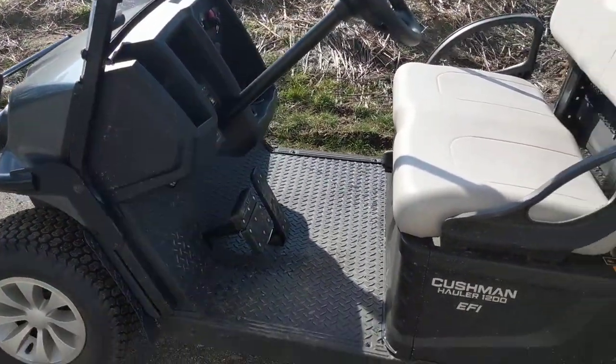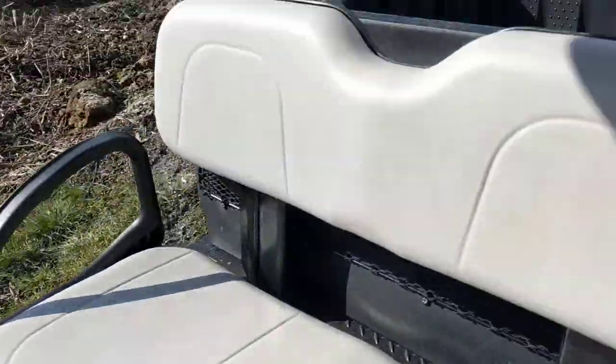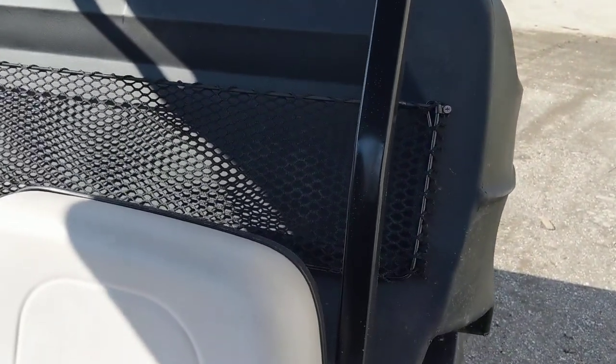You just step on the pedal. It has the tilt box feature, which is nice. The box on this model is plastic; aluminum is an option.